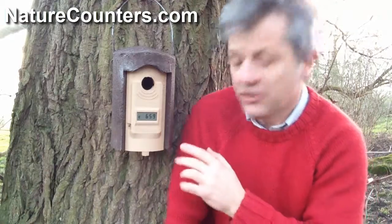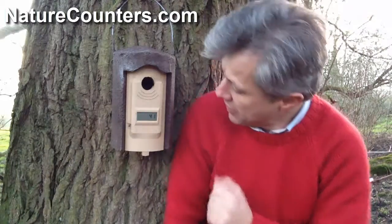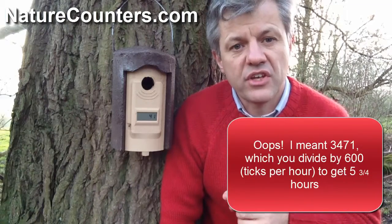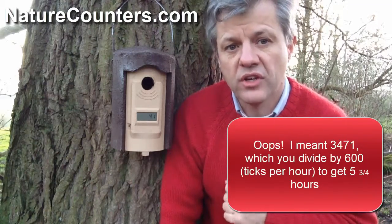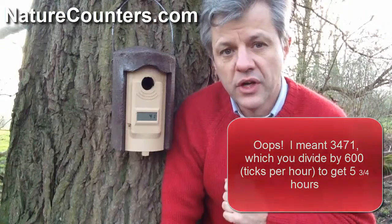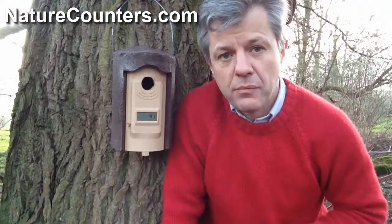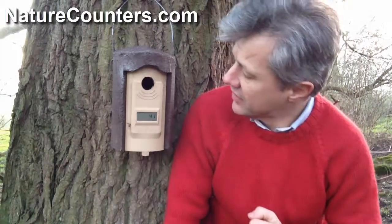And there it goes, saying 3741. If we divide that by 600, we see that a bird last went into this box about five hours ago, which would mean that on a sunny January morning like this, birds are already evaluating where they're going to be nesting later on in the season.